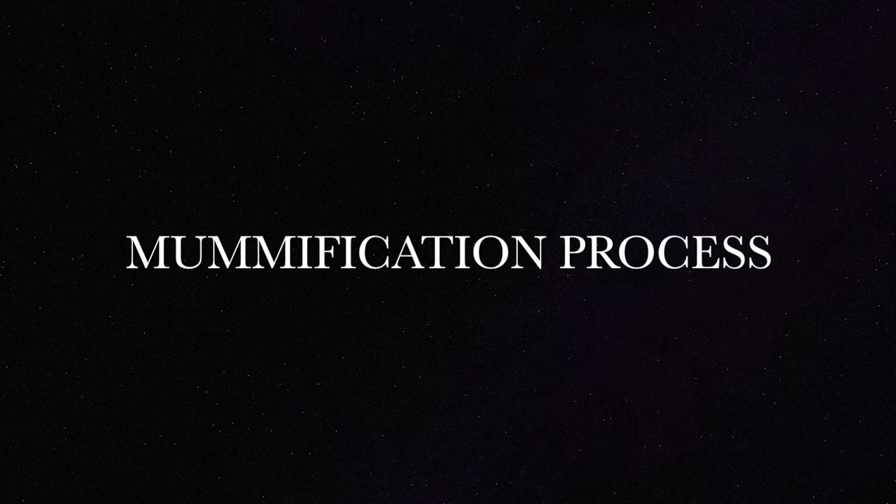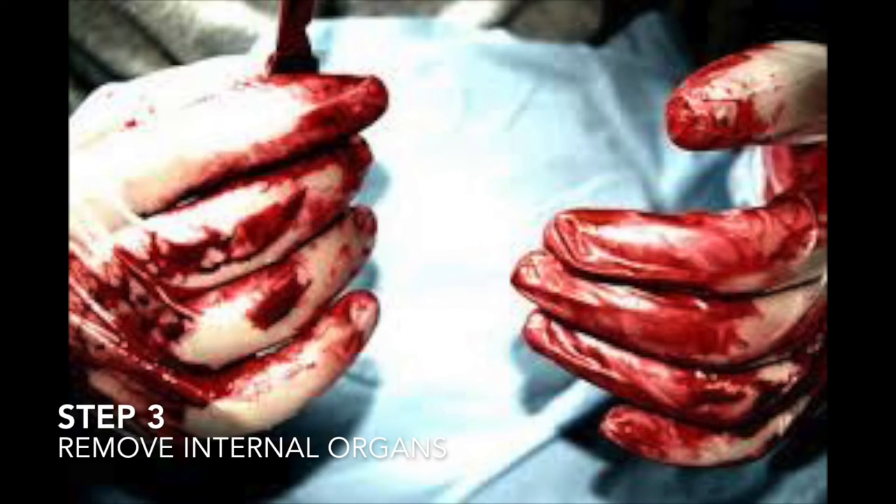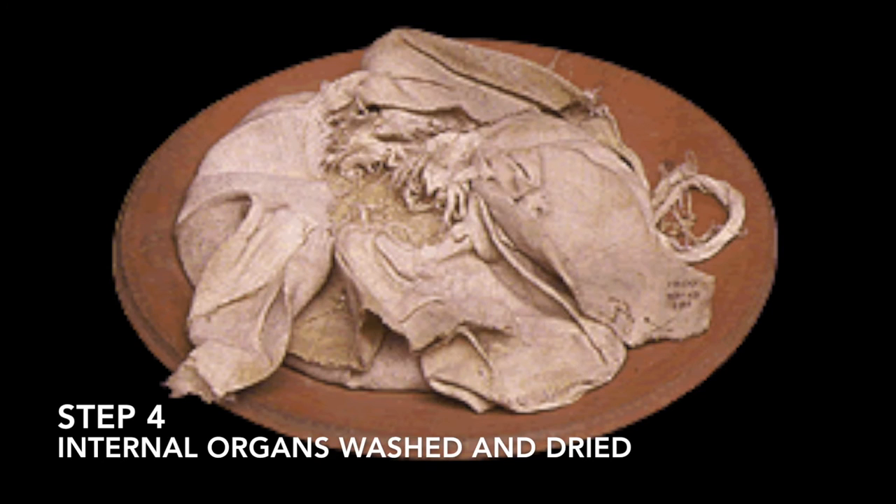The process for mummification was: step one, a hook was inserted through a hole near the nose and part of the brain was pulled out. Step two, a cut was made on the left side of the body near the tummy. Step three, all internal organs were removed. Step four, the internal organs were left to dry.